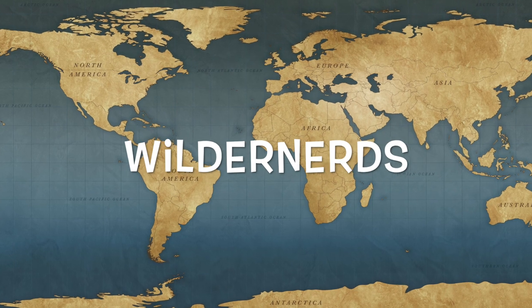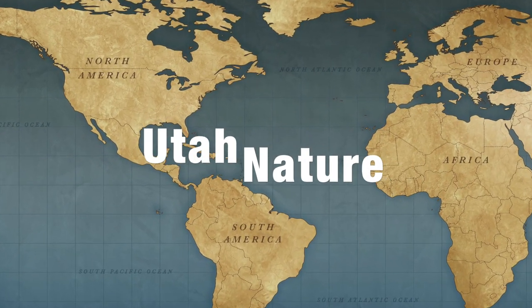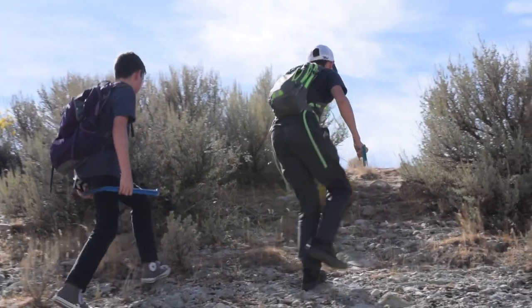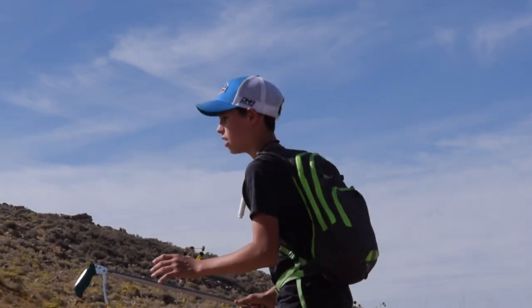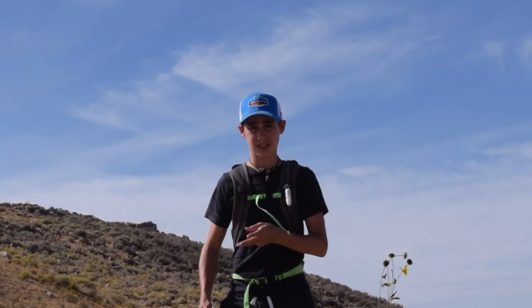Here we are at Animal Island hoping to come across some reptiles. So if we're looking for lizards, it's hot enough that they'll be hunting and active right now.